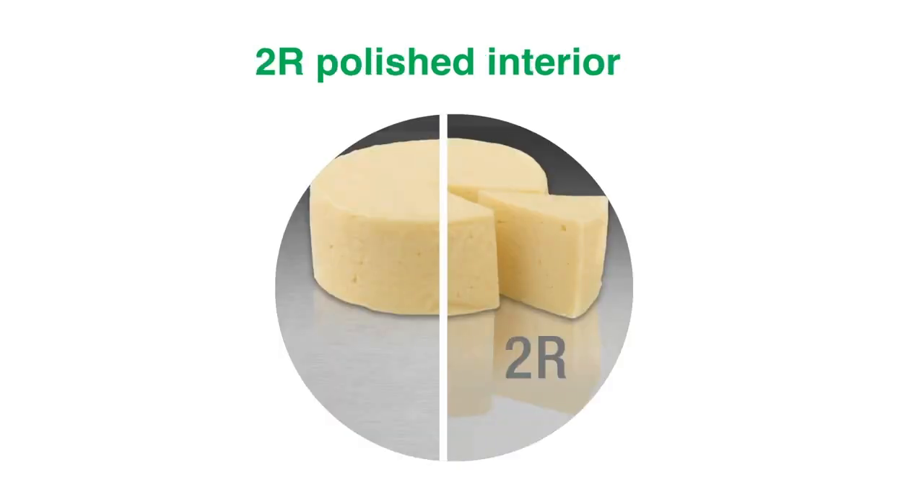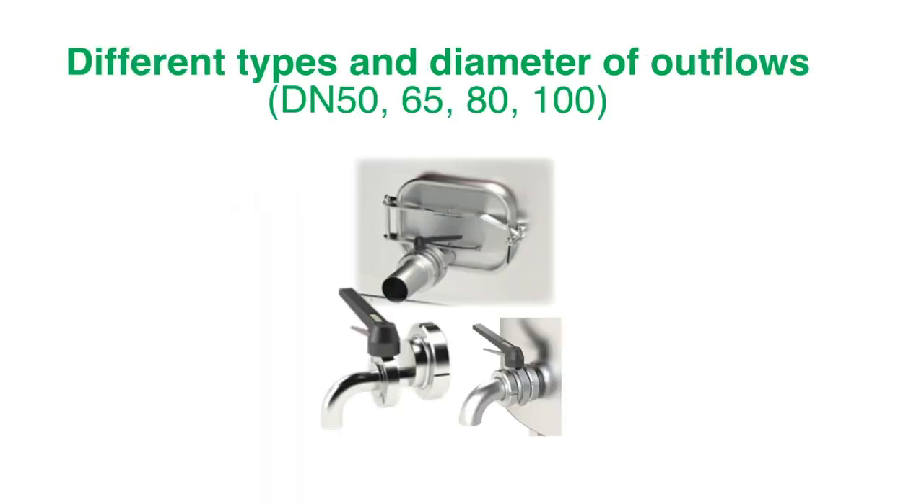For easier cleaning, a polished interior is available. We also offer different types of outflows and many diameters.